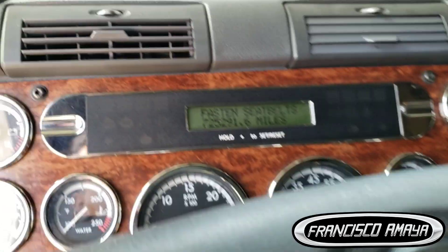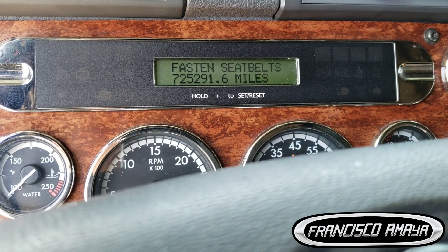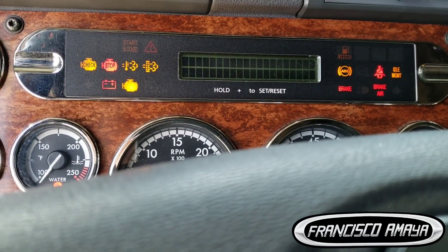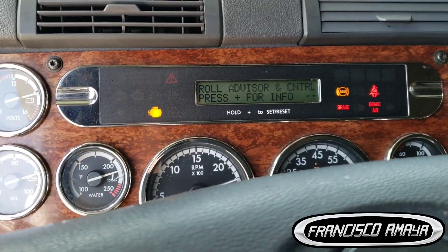So I have this Freightliner Cascadia 2014. The engine is having issues when the vehicle is running — it shuts off with no warning at all. So if I start the vehicle right now, the engine runs with no problems.